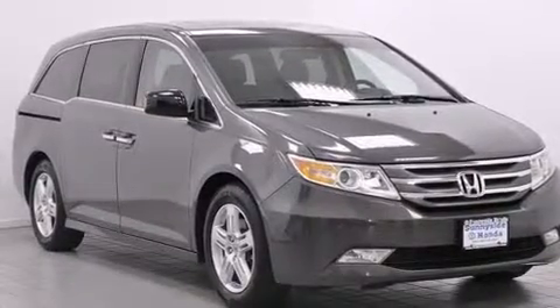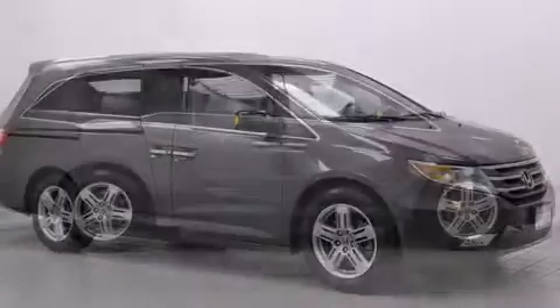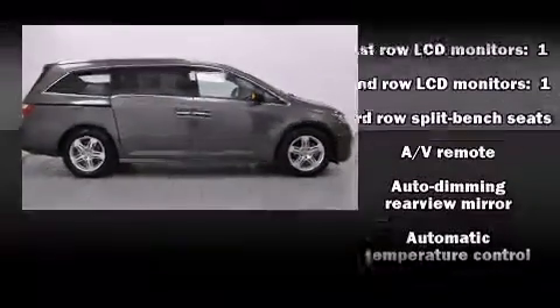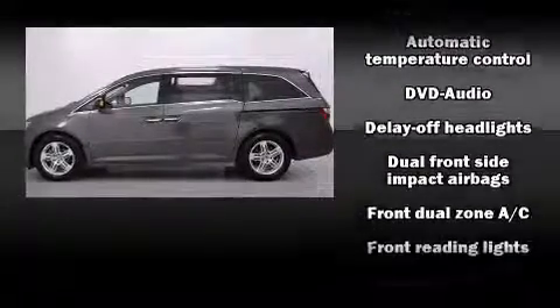Backseat passengers will appreciate the rear audio controls, allowing them to make easy adjustments to the stereo system. Premium sound drives 12 speakers, providing you and your passengers a sensational audio experience.